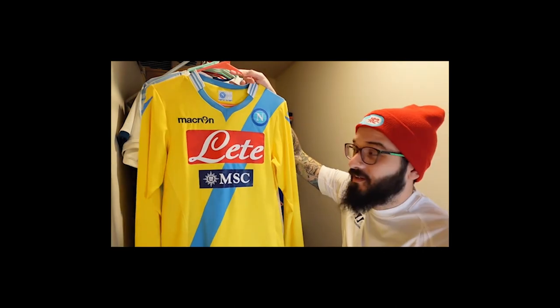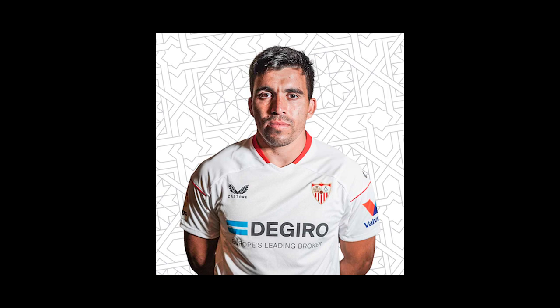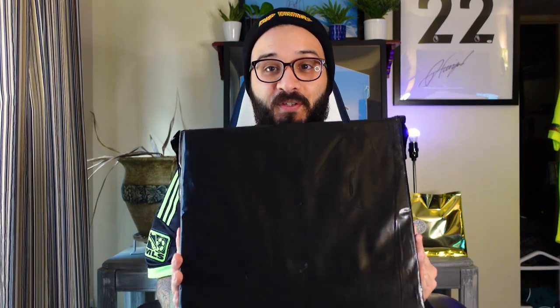Welcome back to another video — we've got a quick one today. We are unboxing a match worn shirt. I don't own a match worn shirt from a big player at a big club, except for a Napoli one from Classic Football Shirts that's claimed to be match worn. But this time we have a match worn Marcos Acuna Sevilla football shirt, and it just came in the mail today.